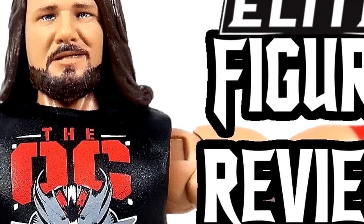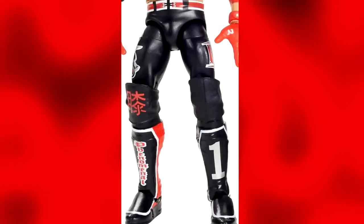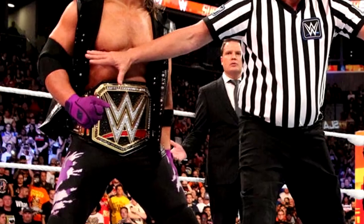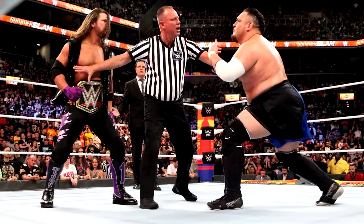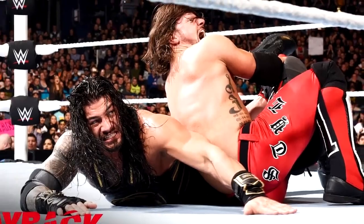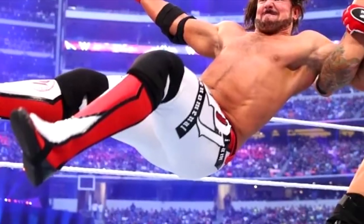The AJ Styles from this set was a huge miss. The OC gear is not horrible, but not iconic. The 2018 AJ Styles in the purple gear would have been a better suit. And this was like the sixth AJ Styles Elite in black attire — people have been clamoring for a red gear or one of his many other sought-after gears, some of which we still haven't seen to this day.